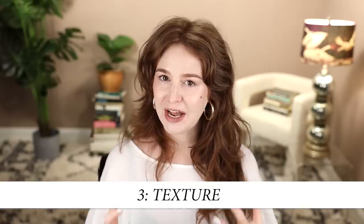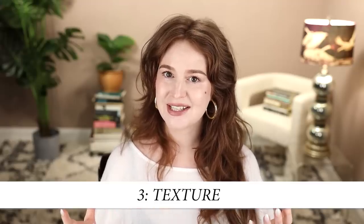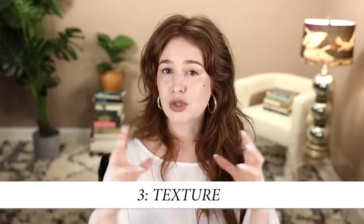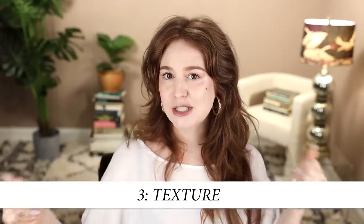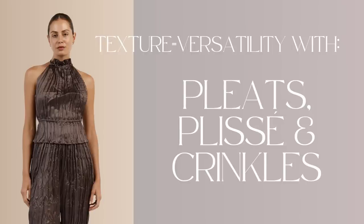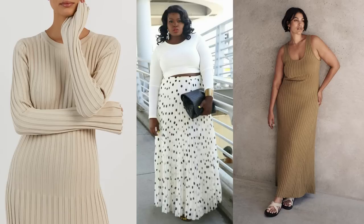So we have girth versatility, we have drape, and my third and maybe most fun suggestion is to look for texture. Textured fabrics like crinkle cotton, pleats, and plissé have a lot of structural versatility — they can expand and contract quite a bit without the fibers straining when expanded or drooping when contracted. Garments designed with these textured fabrics often have an intentional volume that helps the garment keep its character and the integrity of its drama, even when fitting a variety of bodies or the same body in a variety of ways.